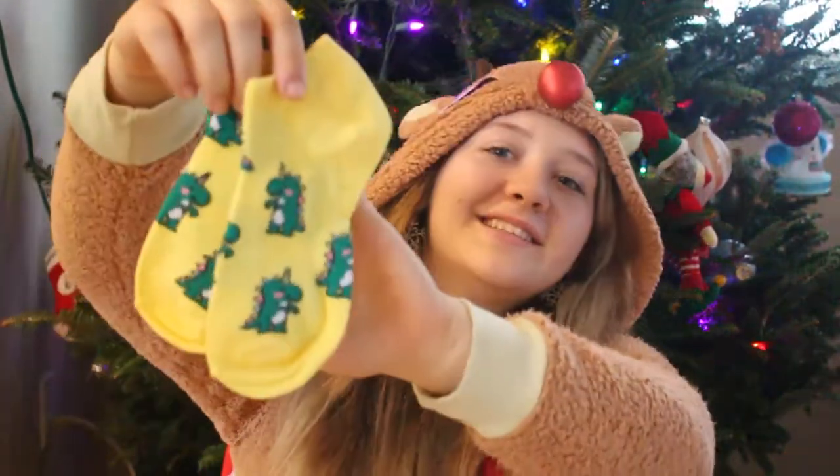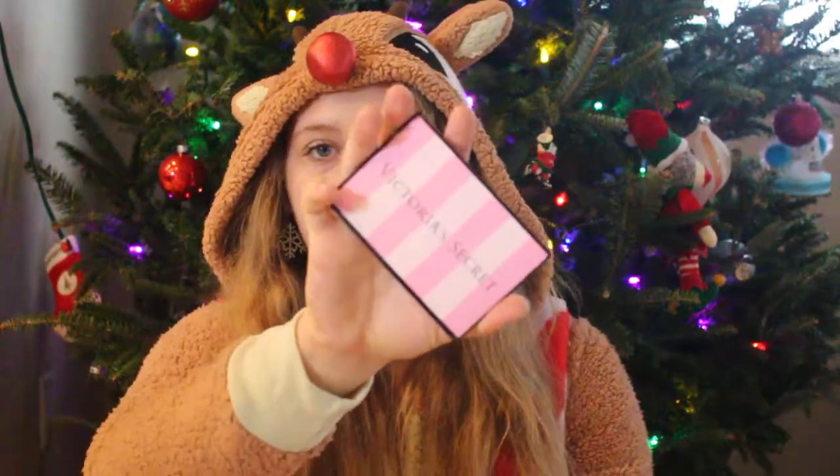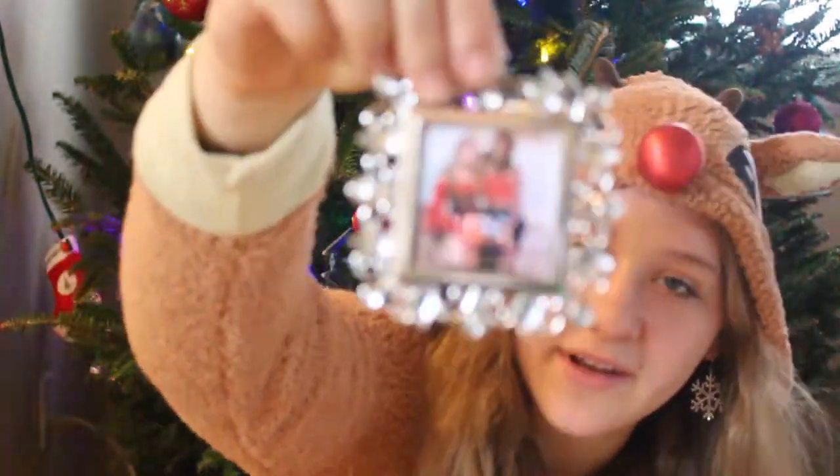First off, from my friend Kelly, cute little dino socks. This shirt — from my friend Naya I got a Starbucks mug, a Victoria's Secret gift card, and this little ornament.